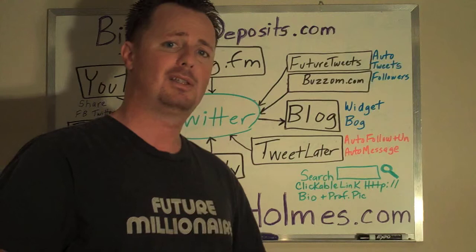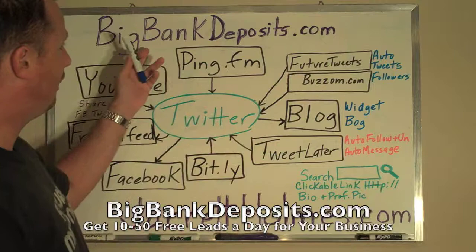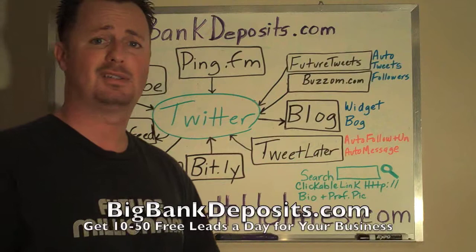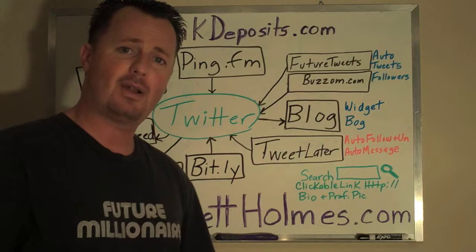I hope today's training video on Twitter really helped you. If you want to get 10 to 50 free leads every single day through social media online, simply go to BigBankDeposits.com — I have a system there that will show you how. You can also follow me on my blog and all my other social media links are there at JarrettHolmes.com. I look forward to seeing you on the next video. Have an awesome day and make it a profitable one.